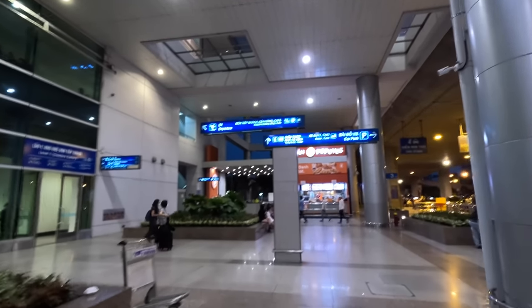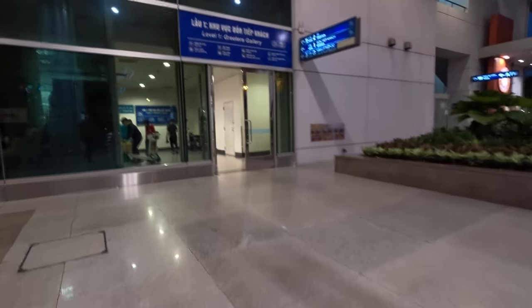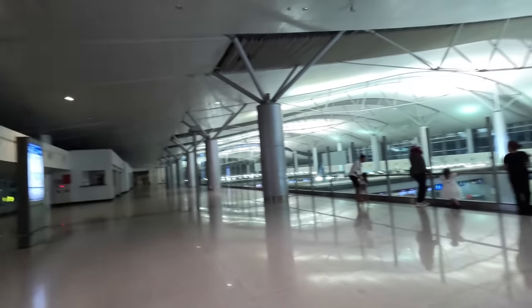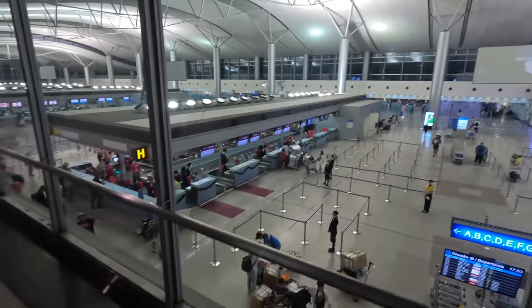I was arriving from a domestic flight from Da Nang and there was a short walk to the international terminal. I feel like I'm pretty reasonable at finding my way around airports, although the signage and general order of this place left a little bit to be desired. I followed a sign up to what I assumed was departures, and after a few levels of escalators, I arrived at what ended up being an observation point to watch people check in and drop off their luggage.